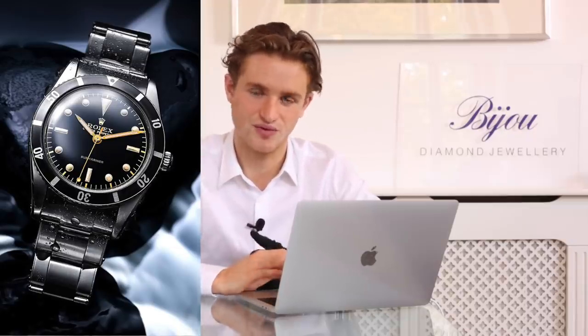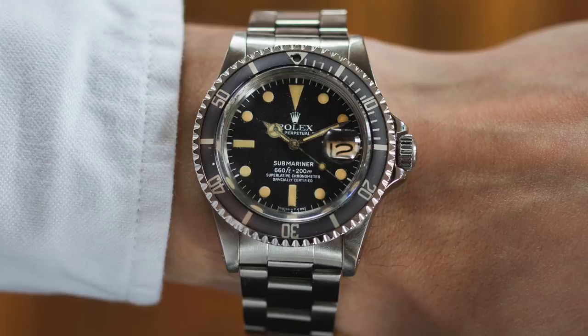Then the Submariner was released and everyone loved it because it was much harder wearing — you could knock it and it wouldn't really matter. Rolex recognised the success of the watch not only amongst divers but also general consumers, and therefore released a date version, which was more appropriate for the everyday wearer who wanted to wear it in the city. Other features included a chunky bracelet and a rotating bezel for divers to work out ascent rates and dive duration.